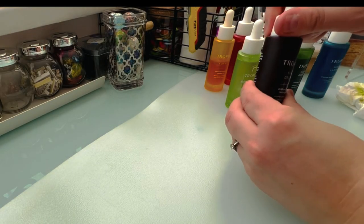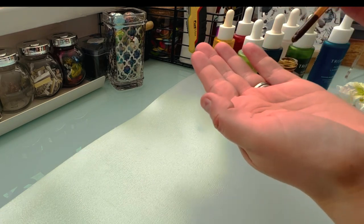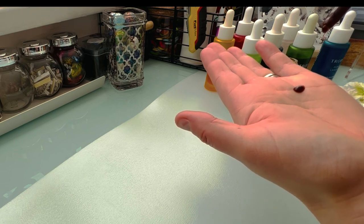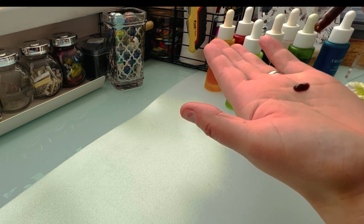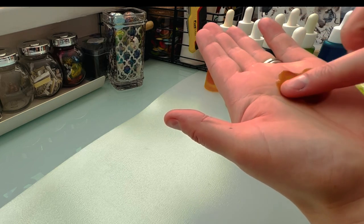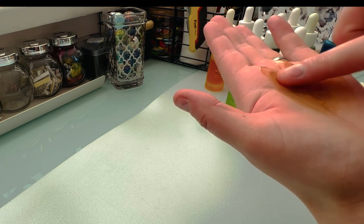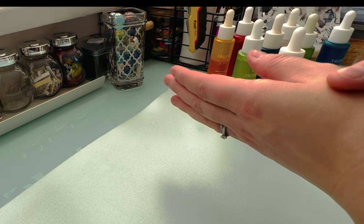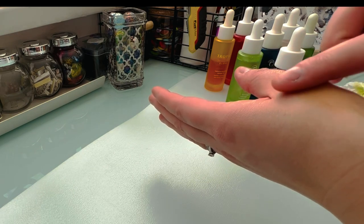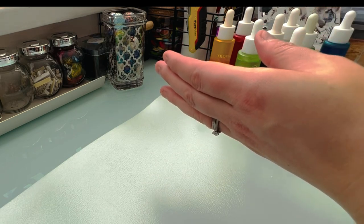Sun Drops will go on dark so if you want a nice subtle look, mix it with your Tropic moisturizer. You can also use it with a brush so you don't have to touch it directly — you can see it has that darkened tint going on so you can see where it's being applied. If you want that intense look go direct, otherwise with the moisturizer is really good.